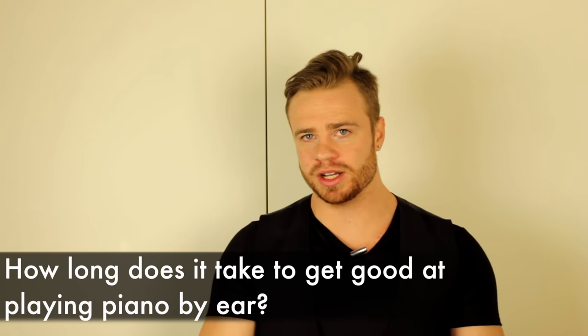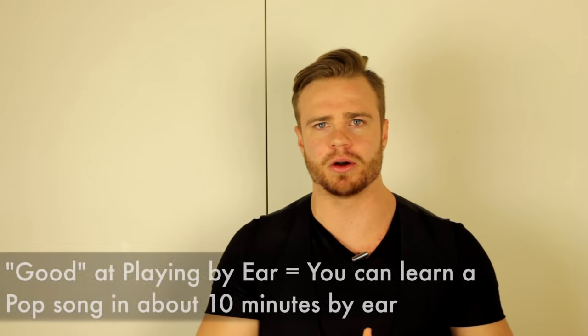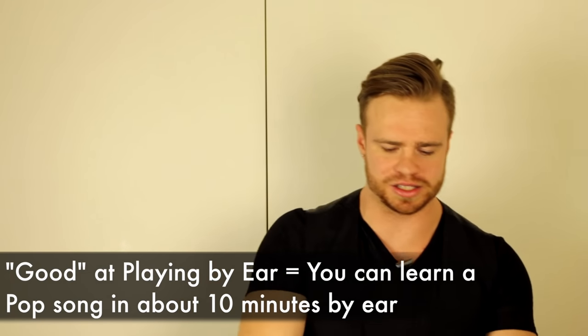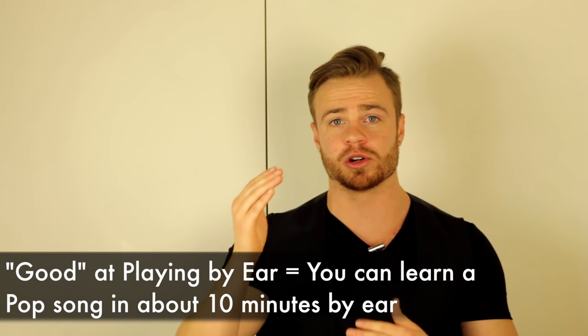Next, let's talk about playing piano by ear. How long does it take to become good at playing piano by ear? When I say 'good,' I don't mean mastering it where you can instantly sit down and play any song. I mean you can sit down, spend up to ten minutes figuring out the tricky sections, listening back and playing — and learn a pop song by ear in about ten minutes. That's what I consider being good at playing by ear.